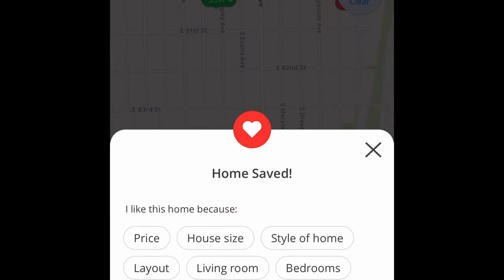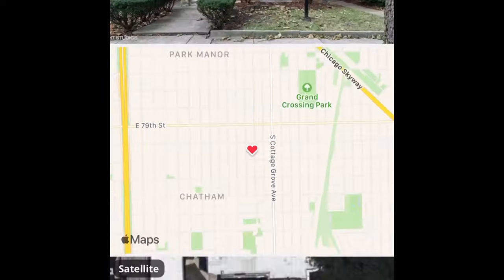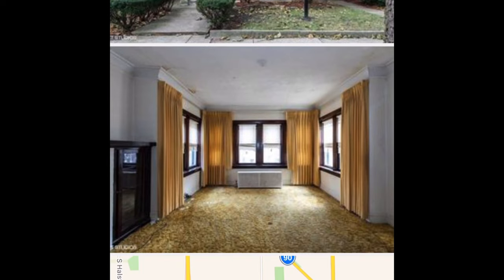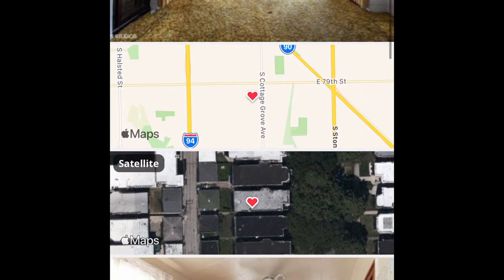Click on it, add this to favorites, click on a few various key tags that you like about this house, and save it. Now click on a property — we're at it. Starting from the beginning, you can see how many days it's been on the market. They typically give you pictures first because everybody's very picture-savvy, so let's scroll through the pictures lightly.